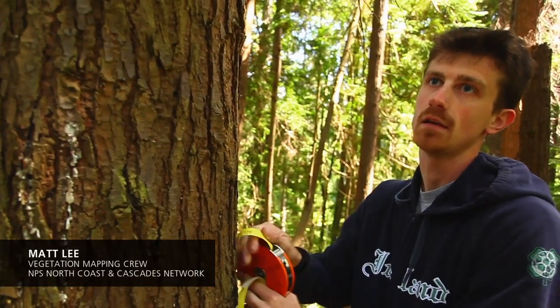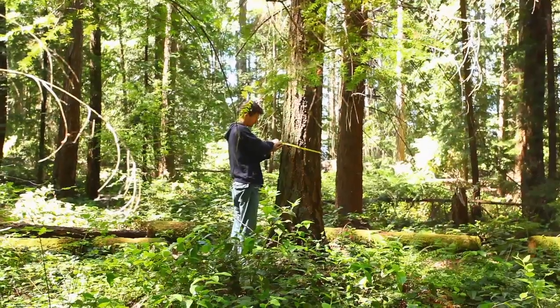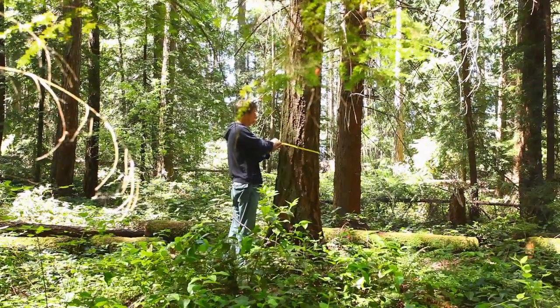DBH is diameter at breast height. It's standard four and a half feet off the ground, and for me it's about here. We use DBH to get an average of what the overall DBH for the stand would be.